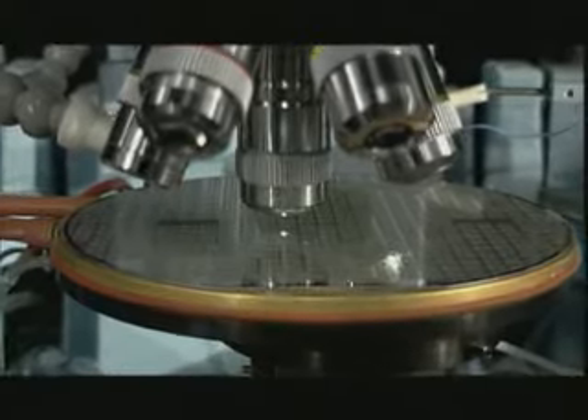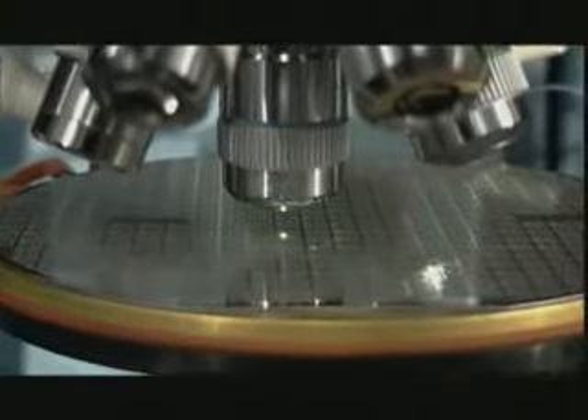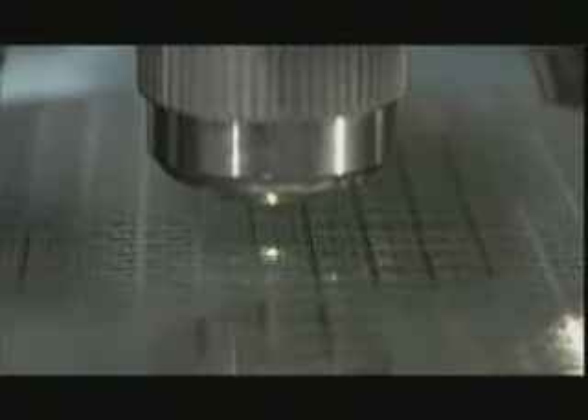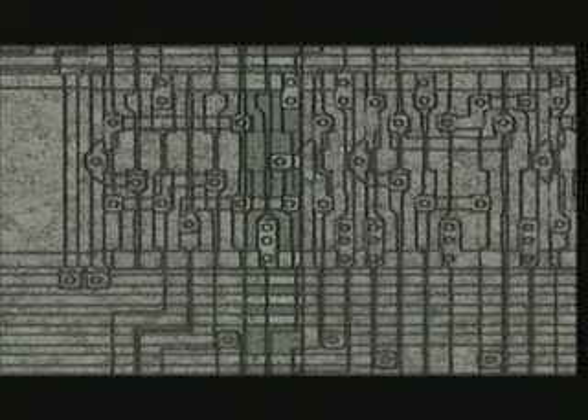A CHIP is an extremely small silicon plate, ranging from a couple to several dozen square millimeters in size. This tiny silicon plate is then filled up with a great number — sometimes millions — of micro-elements, such as transistors, diodes, or resistors, which together form an integrated circuit, the IC.